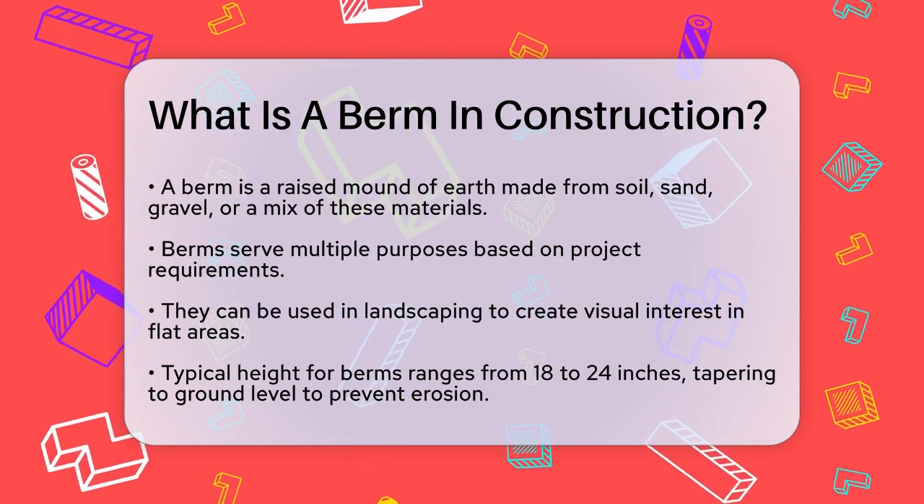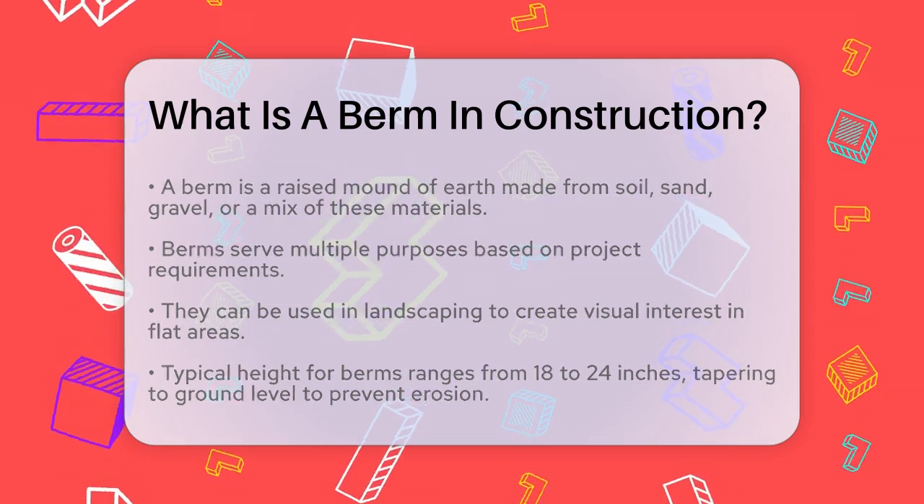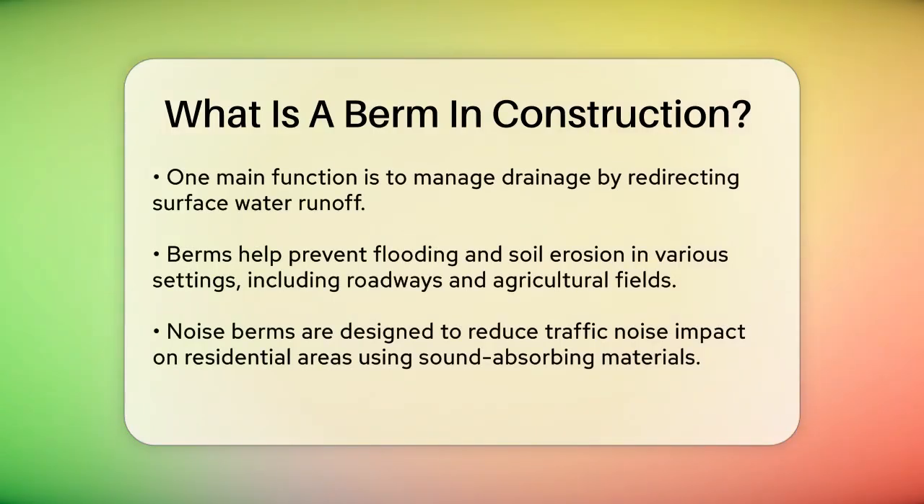One of the primary functions of berms is to manage drainage. They are constructed to redirect surface water runoff, preventing flooding and soil erosion. For instance, berms can be used along roadways, in agricultural fields, or around construction sites to divert water away from sensitive areas.